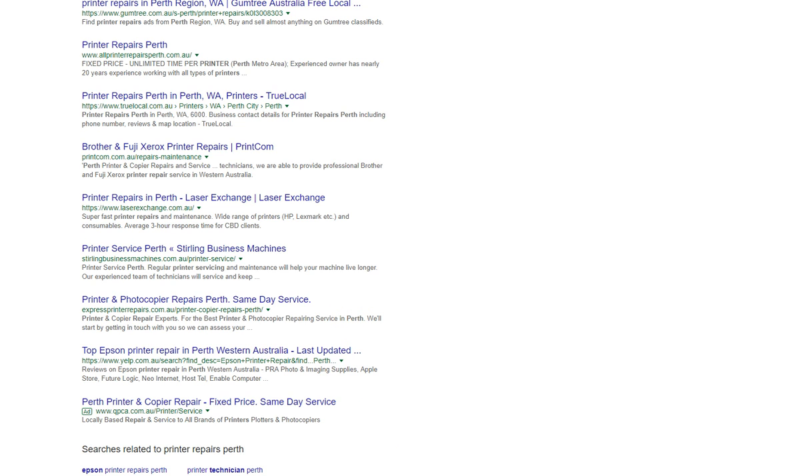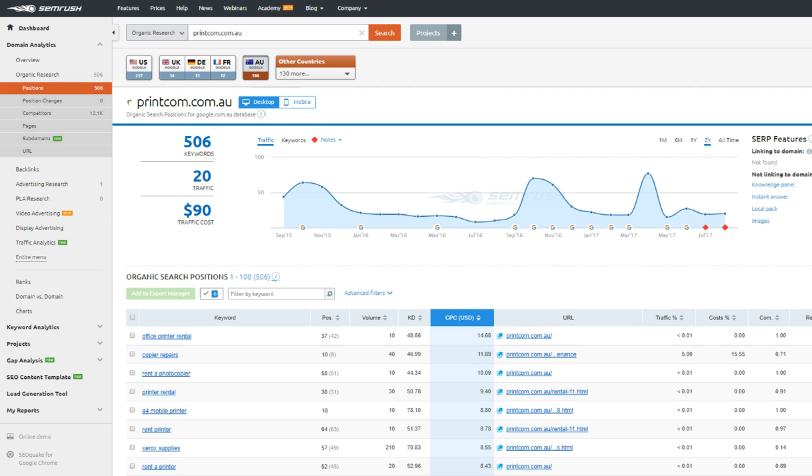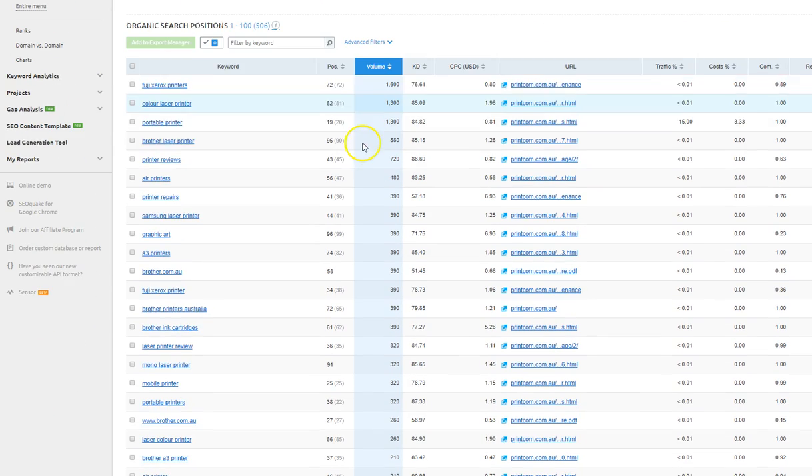I want to have a bit more of a look at your website. We can see here that you rank for 506 keywords, but that's only driving around 20 visitors a day to your site. That means those 506 keywords just aren't in the top 10, which is a huge problem.